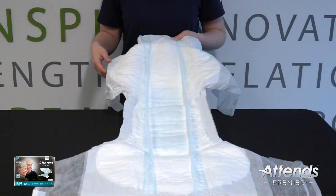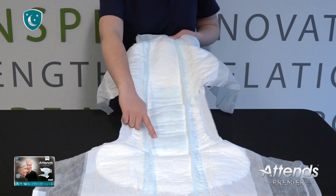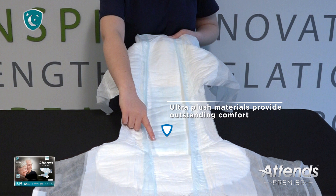This product is lined with signature ATENZ Premier Blue, so you can see all our best features that provide premium overnight protection. The super soft, ultra plush materials provide outstanding comfort.